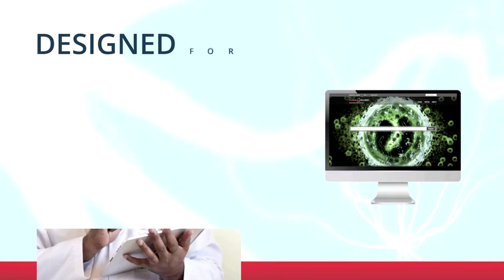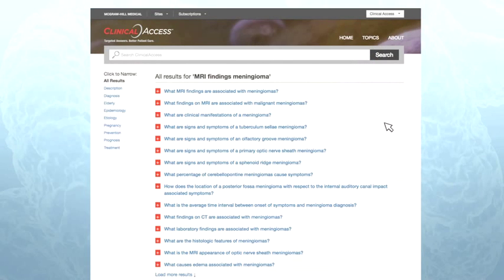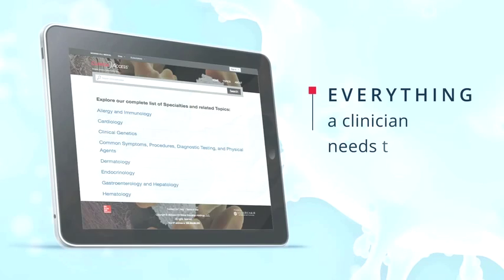Clinical Access is designed for immediacy. Simply type in keywords or a full question and hit enter or click search. Each search result is driven by the query. The more specific the query, the faster and more targeted the answer.